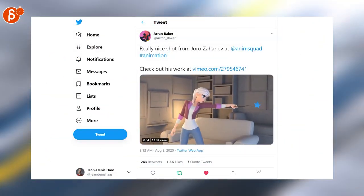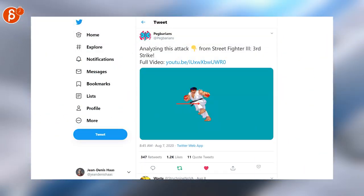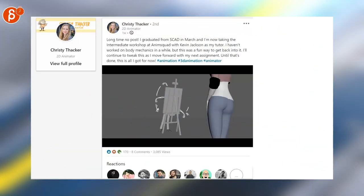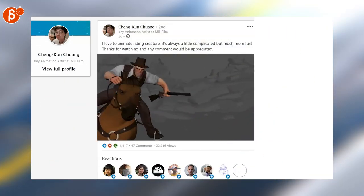There's a really nice shot here from Joro — or Euro, I don't know how to pronounce it — but it's really cool. Very cool one-minute preview of the Street Fighter 3 attack analysis; there's a full clip on YouTube. Ending with LinkedIn — a really nice clip by Christy.